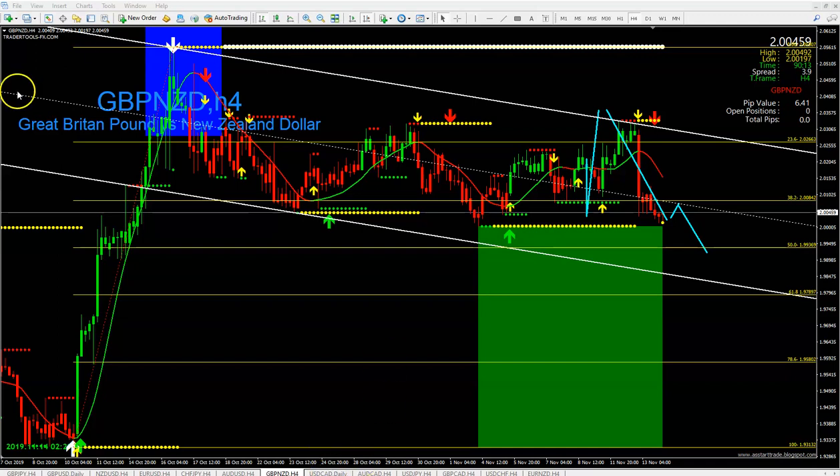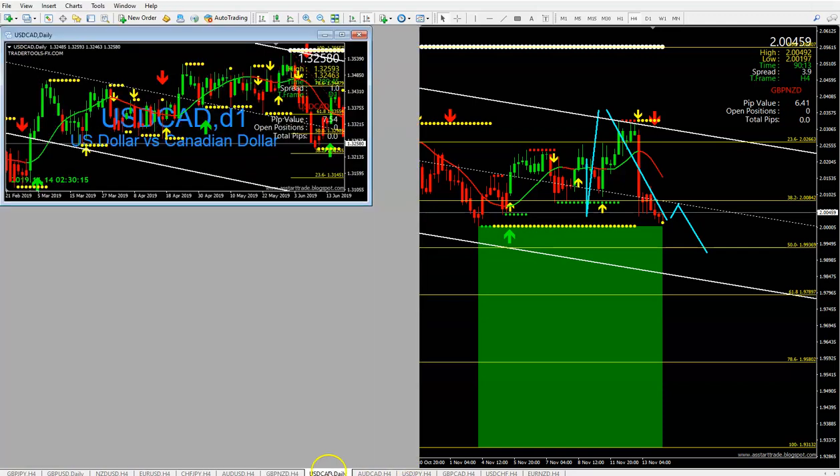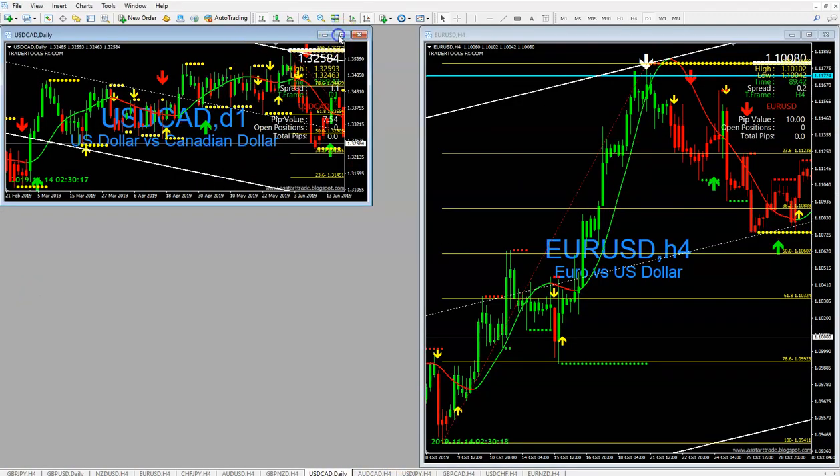Let's go to USD/CAD. My charts are acting up — there you go. USD/CAD — yeah, that's the one I want to see.